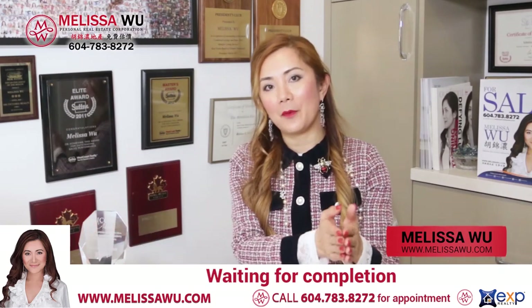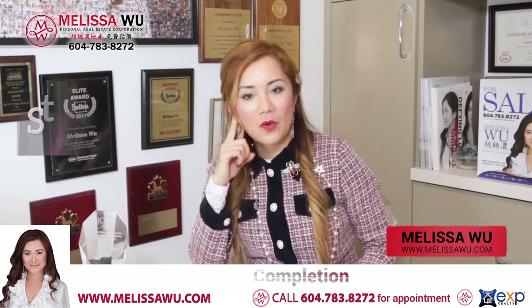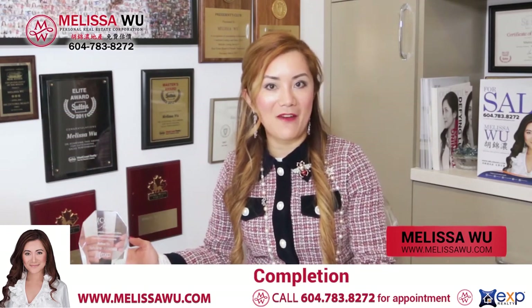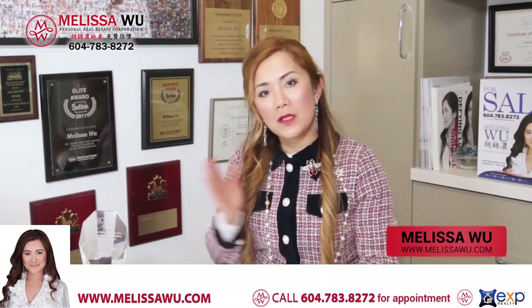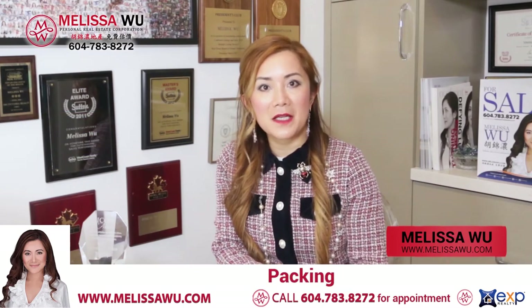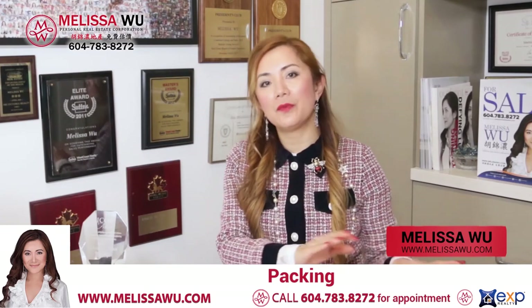That is the time from the firm sale to when we pass the key, which is the possession time. So from subject removal to completion — completion is step five. During the time we now have, a few weeks to a few months, you have to cover step six as a seller. Step six includes packing, decluttering, and managing all the moving in your home.